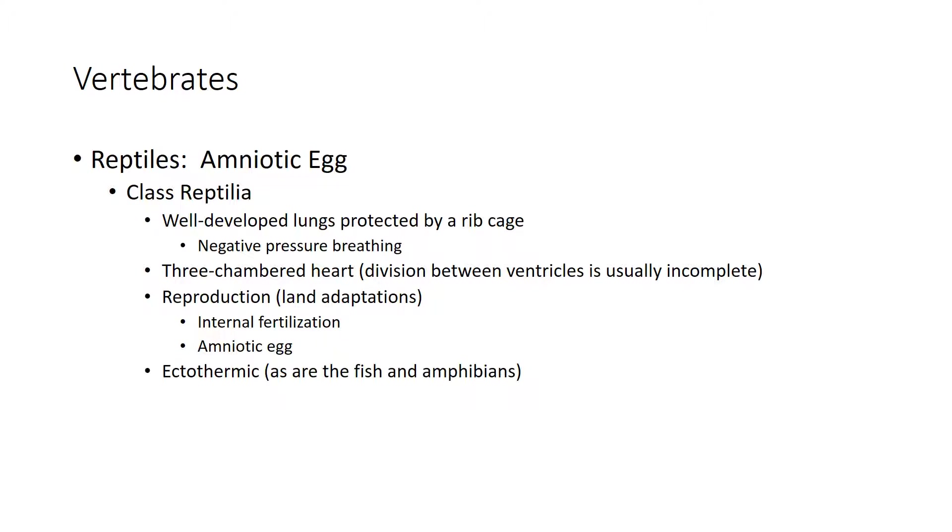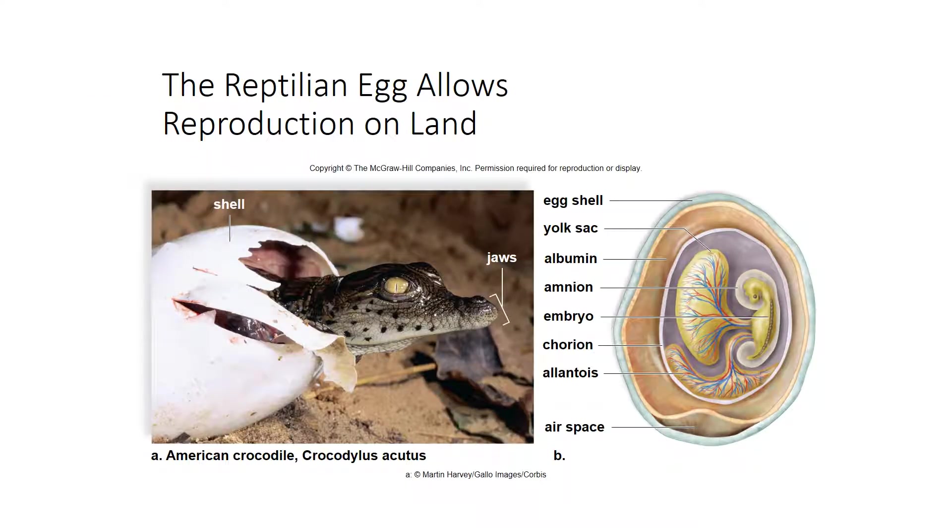Many reptiles are able to reproduce on land using an amniotic egg that provides lots of nutrients. Fish, amphibians, and reptiles are all ectothermic — their body temperature matches the temperature of the external environment, meaning they are cold-blooded. Some snakes lay eggs while others give birth to live young. Snakes that lay eggs lay amniotic eggs, which made development on land possible and eliminated the need for aquatic larvae during development.